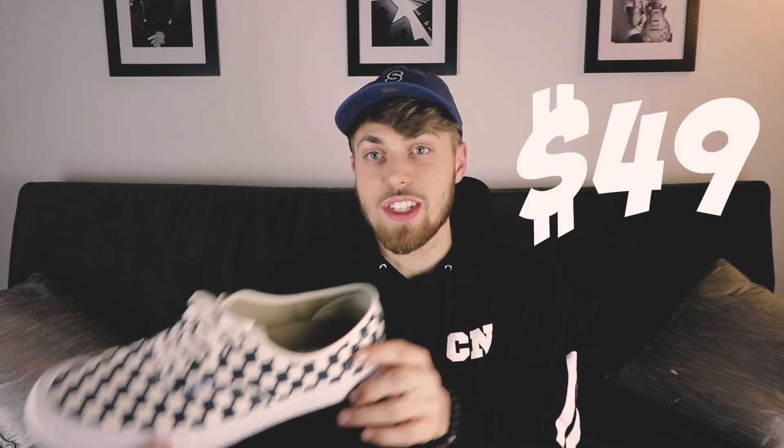Next up on our list, we have the checkered Vans. These sneakers retail for $75, but I didn't pay $75 for them. When I went to the Vans store, they were running a promotion — if you spent $70 or more, you got 30% off, so these ended up being $49. These aren't the normal checkered Vans either — these are the Authentic Pros.